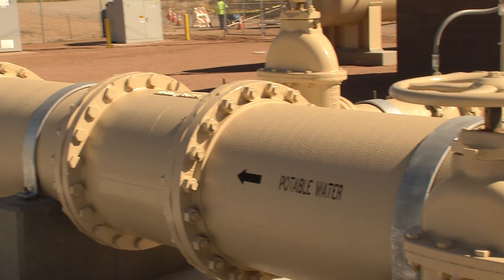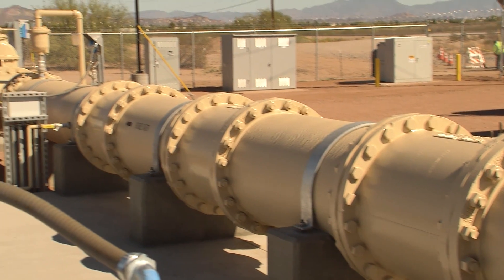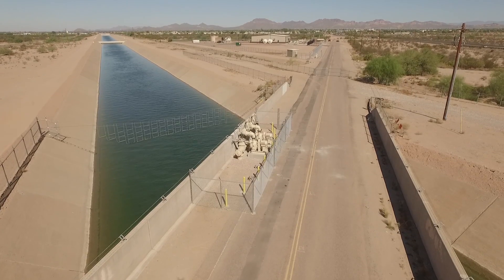The plant is now officially named the Superstition Area Water Plant. The plant is situated south of US-60, adjacent to the water source, the Central Arizona Project Canal.